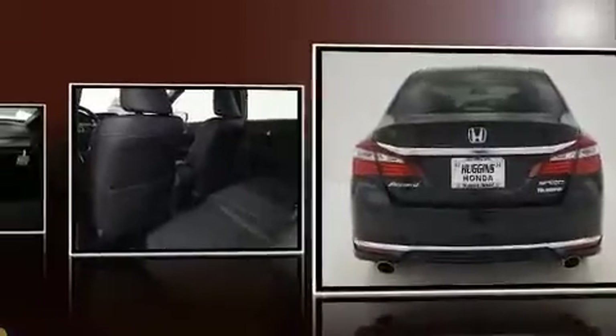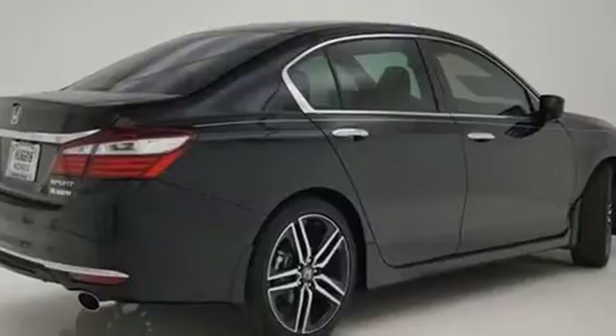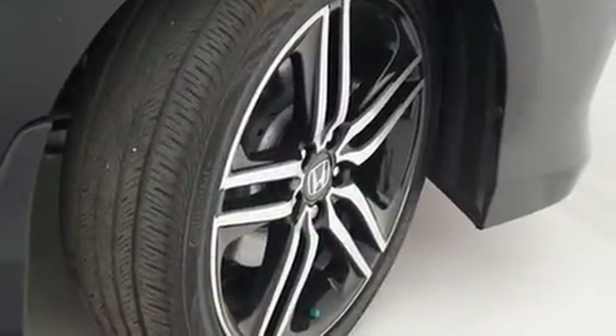Honda prioritized comfort and style by including a tachometer, speed-sensitive wipers, front fog lights, lane departure warning, remote keyless entry, and cruise control.